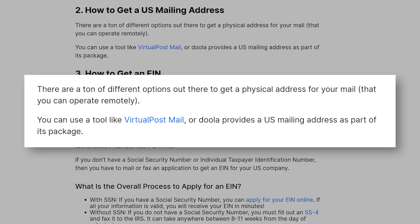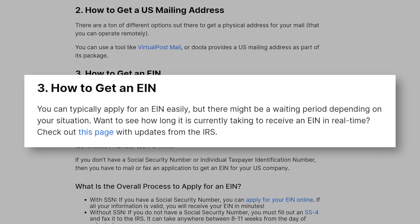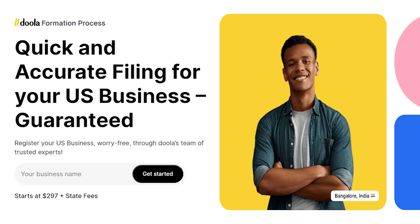If you would like to file on your own in Wyoming or Delaware, here is a guide on how to file in Wyoming — note there is a $100 filing fee with the state — and here is a guide on how to file in Delaware — note there is a $90 filing fee with the state. Step two: how to get a U.S. mailing address. There are a ton of different options out there to get a physical address for your mail that you can operate remotely. You can use a tool like Virtual Post Mail, or Doola provides a U.S. mailing address as part of their package. Step three: how to get an EIN. You can typically apply for an EIN easily, but there might be a waiting period depending on your situation.